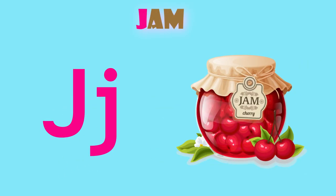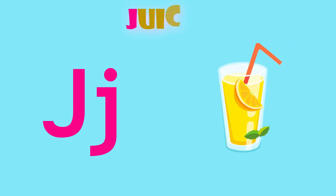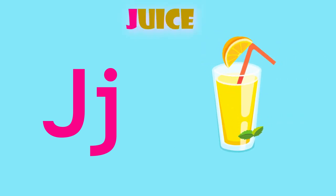J is for jam. J, jam. J is for juice. J, juice.